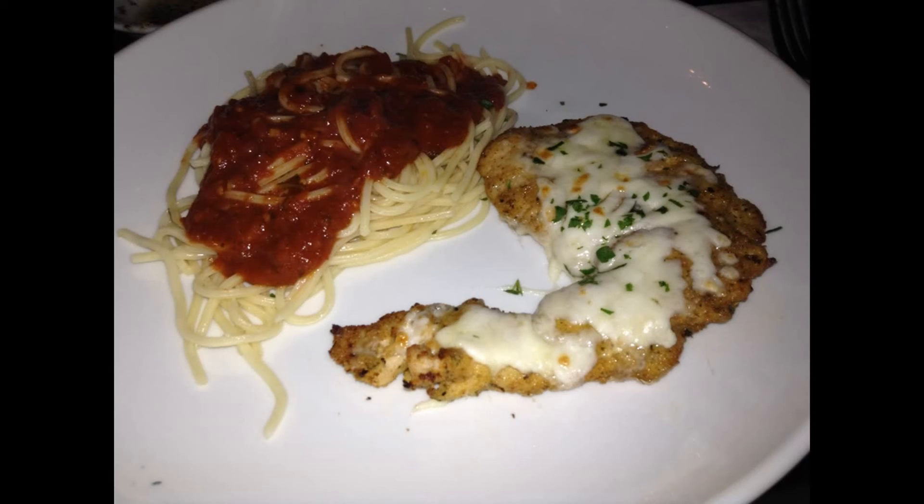For beverages, we both had just the normal Coca-Cola soft drinks, which were $2.99 each. The restaurant also has a couple of specialty drinks that are both non-alcoholic and alcoholic as well.